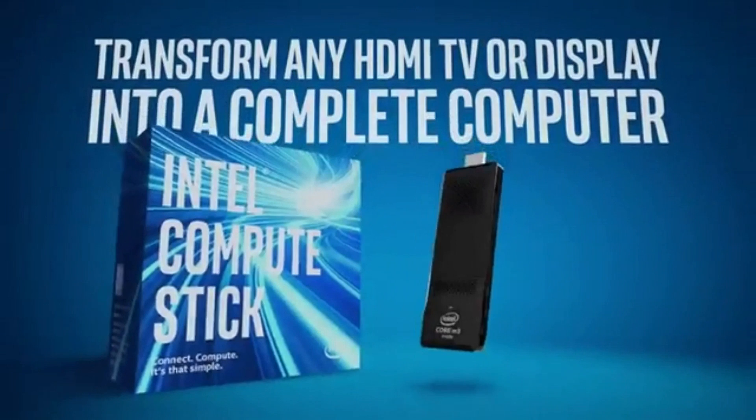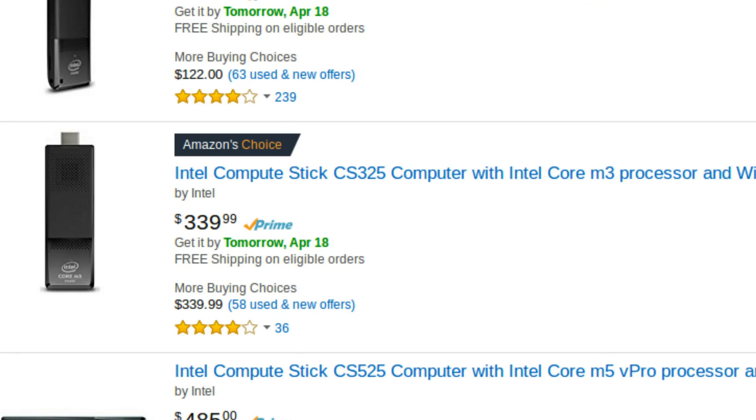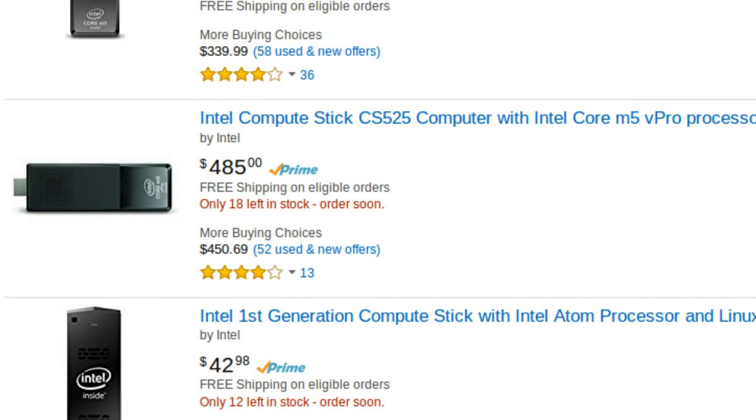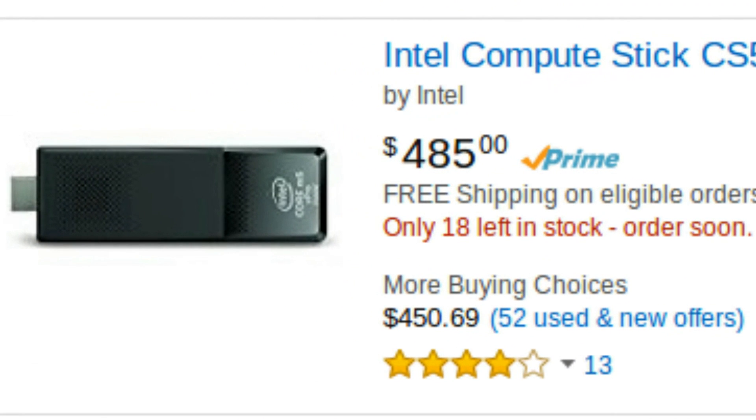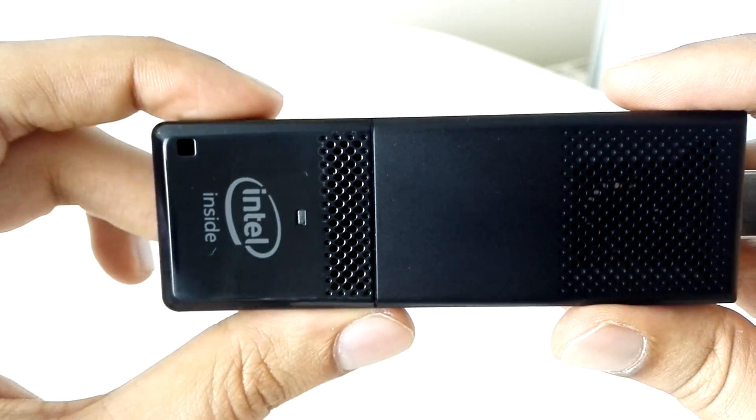If you are looking for something with a little bit more kick, there are versions of this stick using an M3 CPU, which is basically a low-power consumption i3. And there is even a stick with an M5 — a low-power consumption i5 — which is pretty impressive but also pretty damn pricey in comparison with the other sticks.